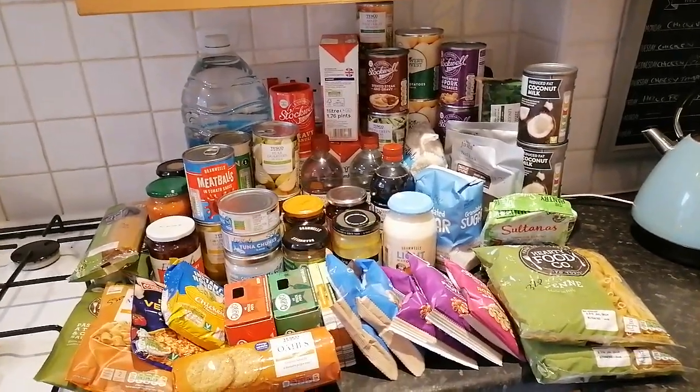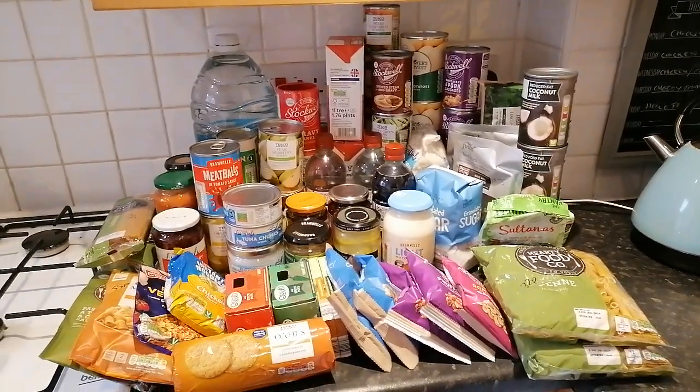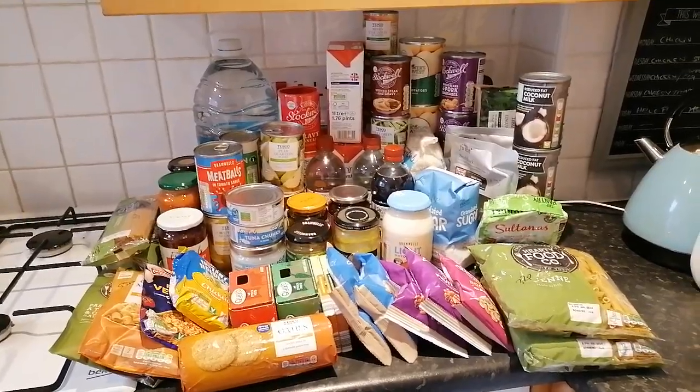Hi guys, welcome back to Not Another Budget. I'm Nicole, and this is my first ever — not only is it a food haul video, but it is specifically a prep food haul video.